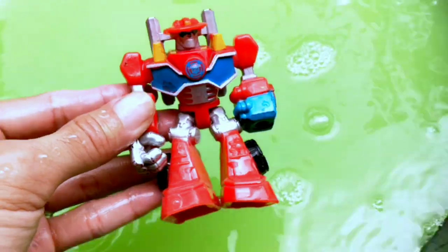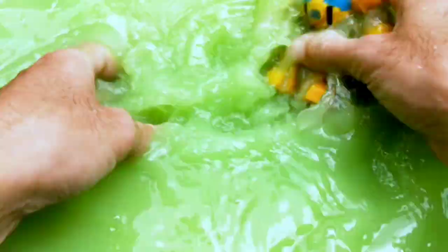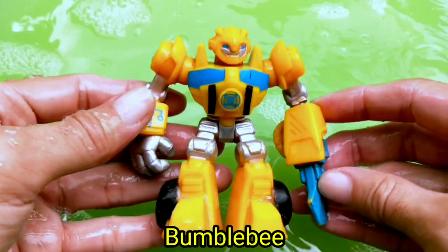Wow, so cool! Next — wow, Transformers guys! Wadidaw, it's Bumblebee guys!